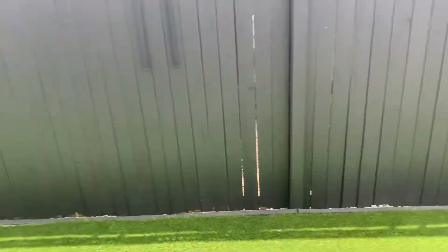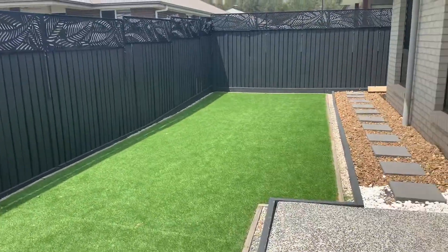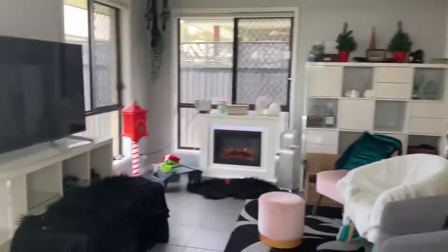Hi guys, this is Jamie from Code Property Group, taking you through 32 Coggins Road, South Caboolture. You've got quite a nice entertaining area out here with the artificial turf, and now coming through from the back, this is the main living area.